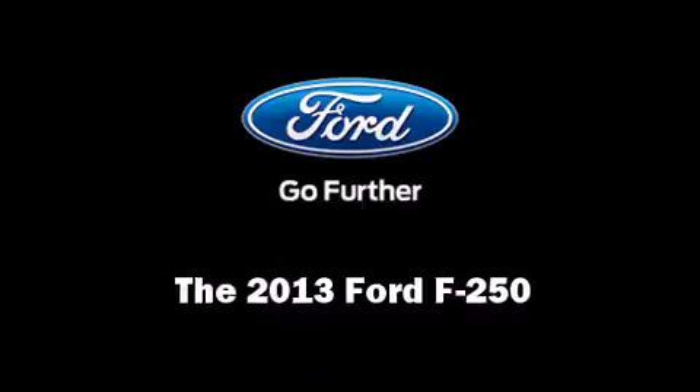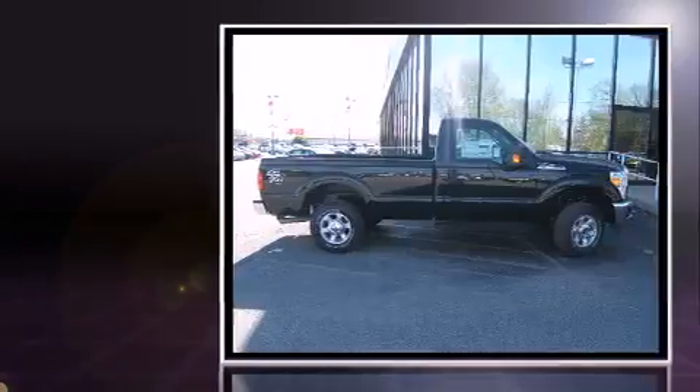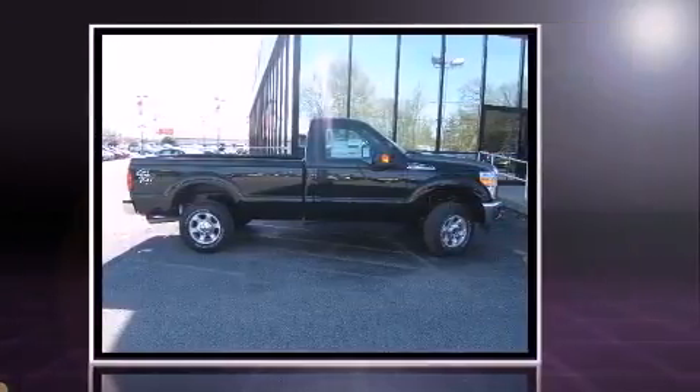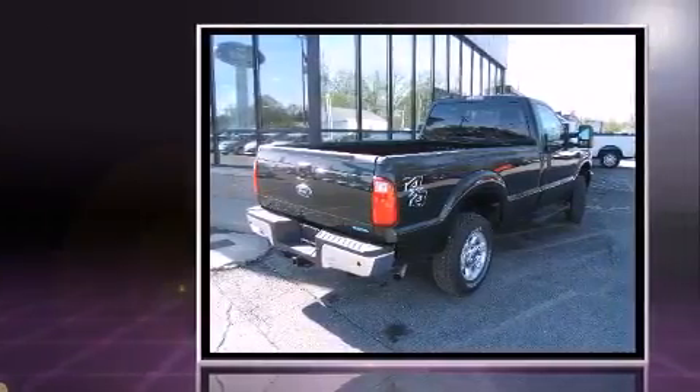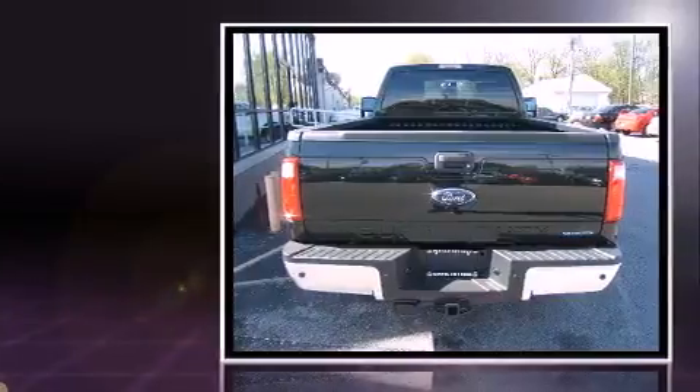Discerning drivers will appreciate the 2013 Ford F-250. This two-door, three-passenger truck leads among competitors in its segment. It features an automatic transmission, four-wheel drive, and a powerful eight-cylinder engine.